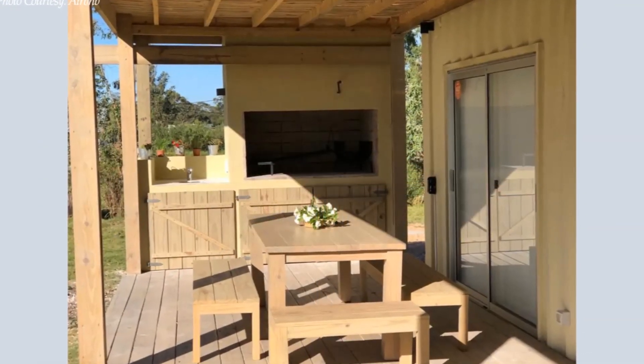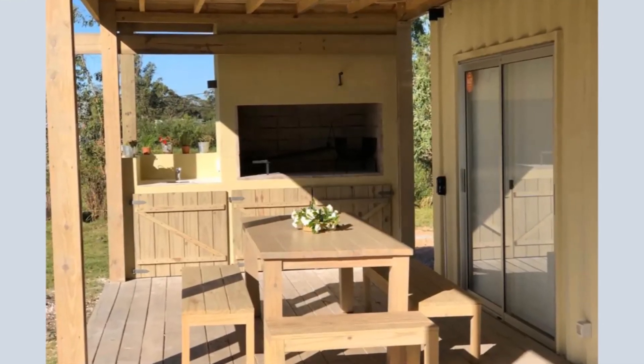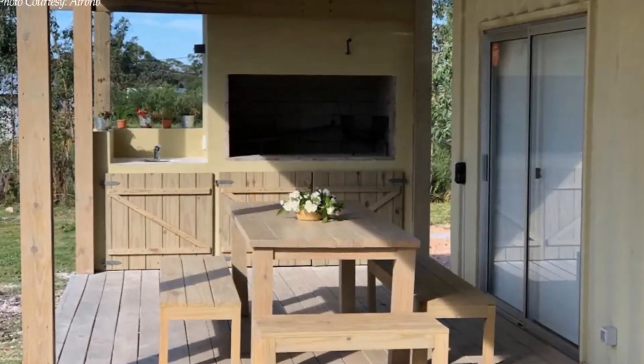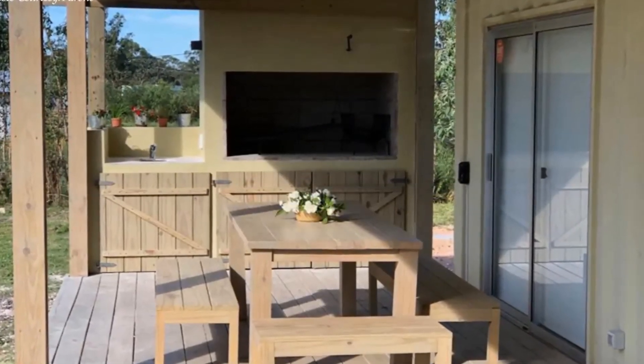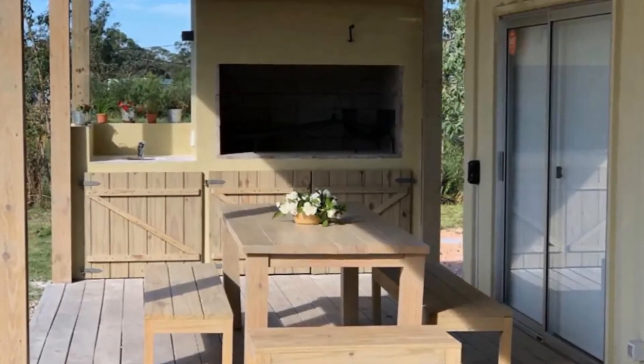Another highlight of the deck is an outdoor barbecue area on one end. The barbecue space offers a nice place to enjoy some roast or snuggle up next to at night to keep warm as you enjoy the amazing sunset.